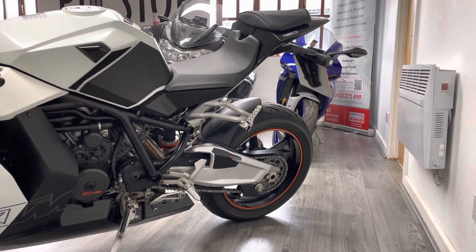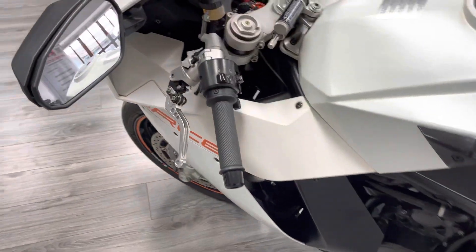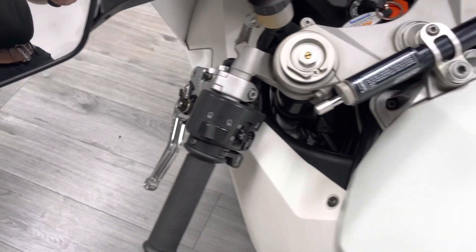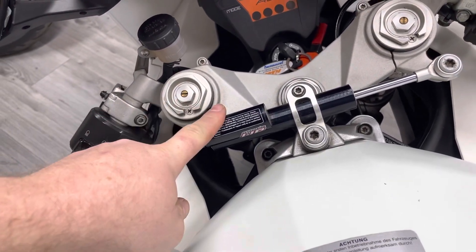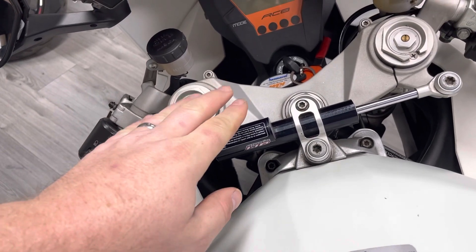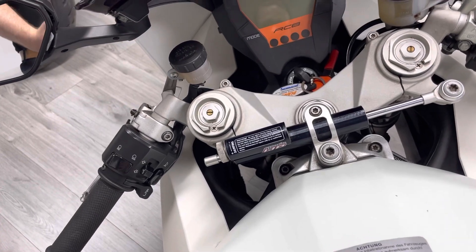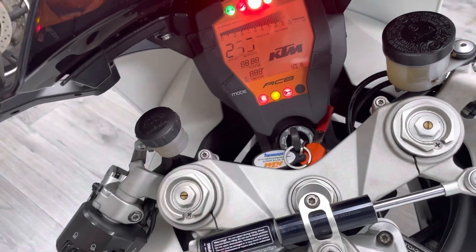In the cockpit you can see we've got some decent quality shorter adjustable levers. We've also got a WP steering damper — WP is actually KTM's own brand — and the bike also has WP suspension all around. That's not the norm for a superbike; usually it's Öhlins or Showa, but WP suspension is actually fantastic.